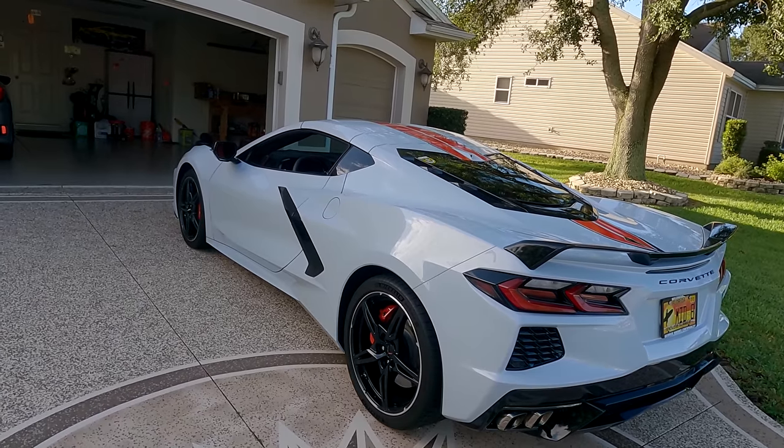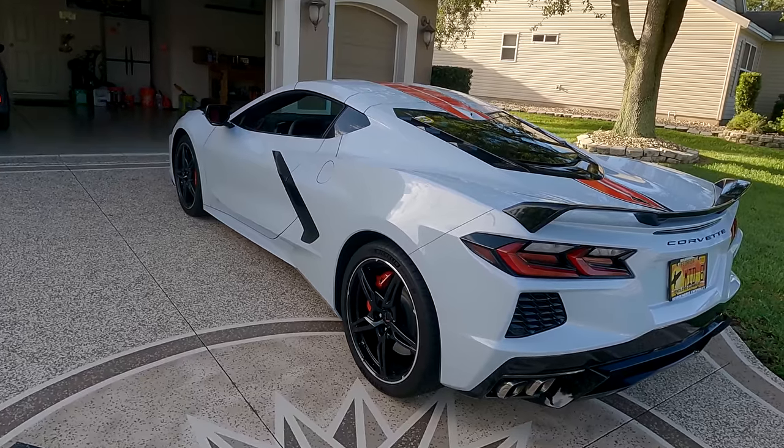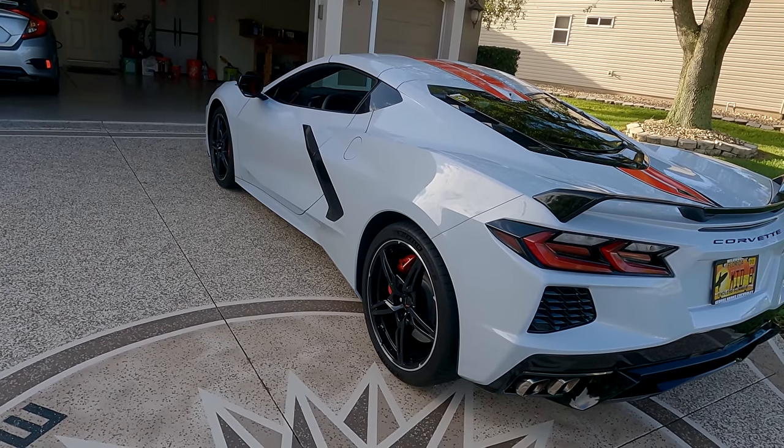Probably the longest I've waited for a car ever in my lifetime — 15 months. We're going to go over all the parts: interior, exterior, mechanical, that I like and don't like.